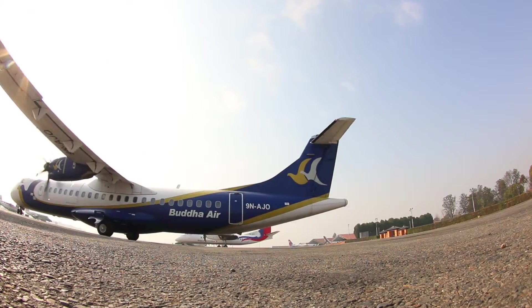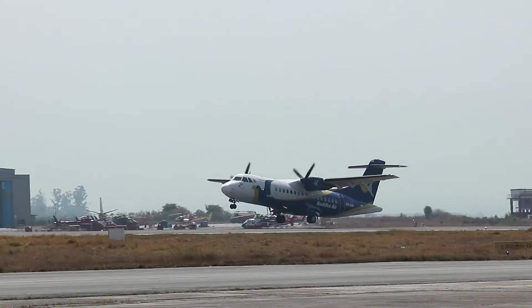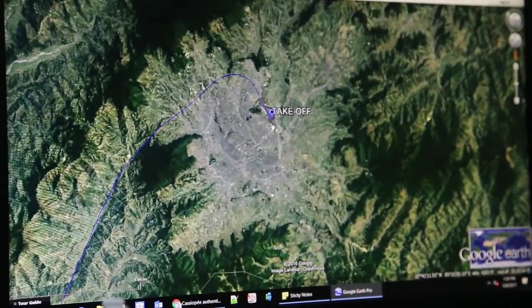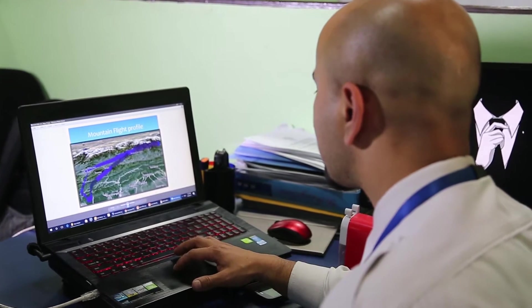One of the features that define Buddha Air's priorities for safety and quality is its Flight Operation Quality Assurance, overlooked by the corporate safety department. At Buddha Air, through flight data monitoring, every second counts as aircraft are analyzed from the moment the engine starts to the moment it stops.